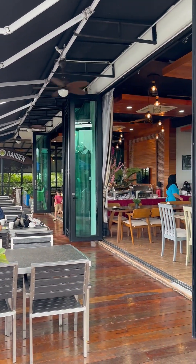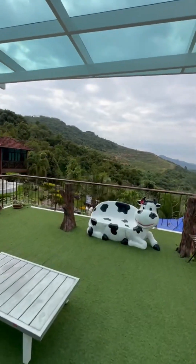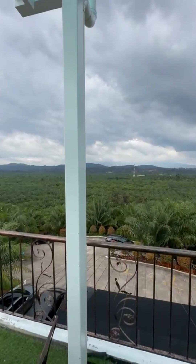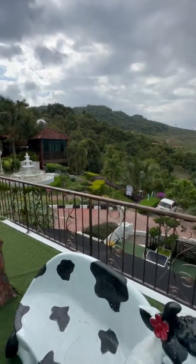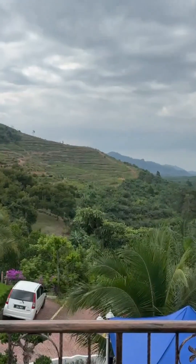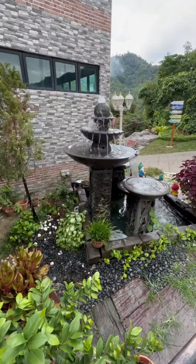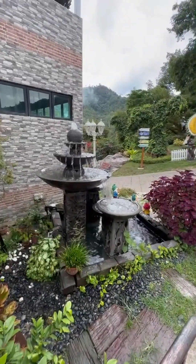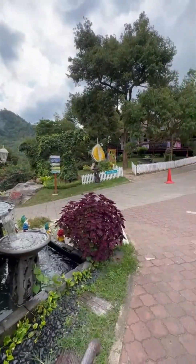We are here to see how beautiful it looks. This is the waiting area — it's a beautiful view. Look at how beautiful it looks. We have checked in and now we are going to go to the room. It looks beautiful. The entrance is here.